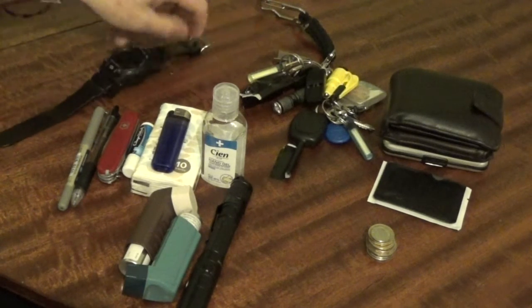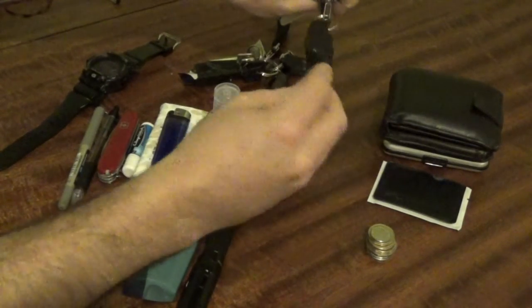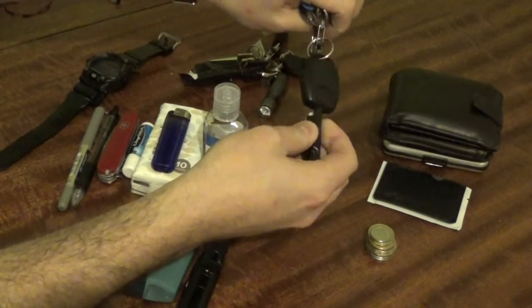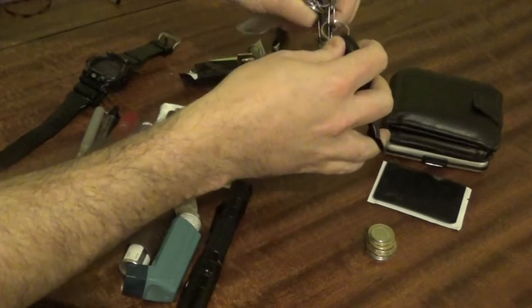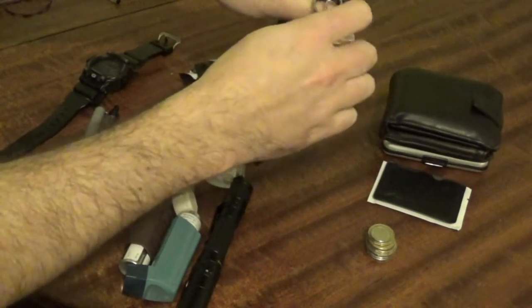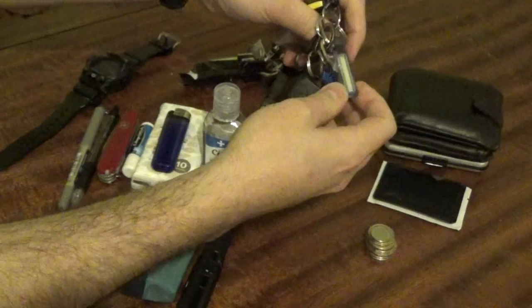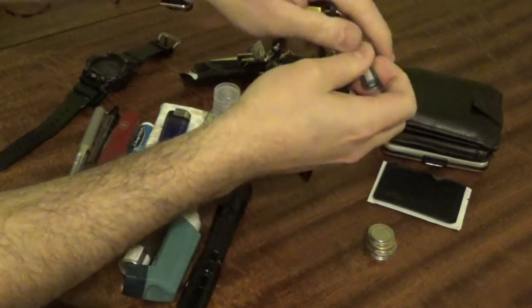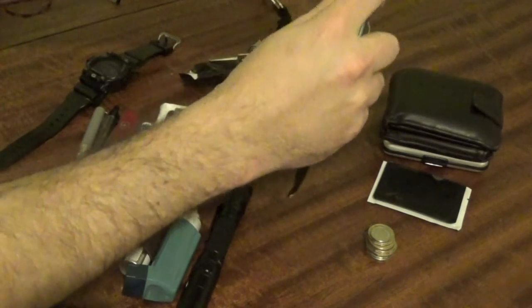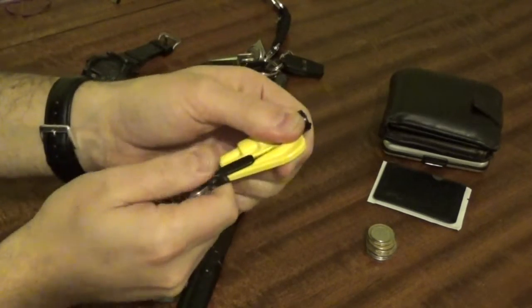Keys. I keep my car key separate from my regular keys because I do not want the barrel wearing or the key snapping or anything like that. It is just on a little Nite Ize S-Biner. I have got a key fob for work, a key for work, and a little Nite Ize glow-in-the-dark stick — you probably would not see it on camera but you know the idea behind them.